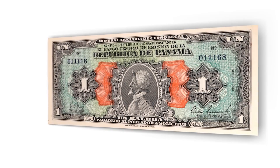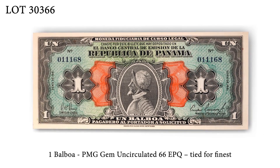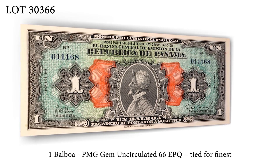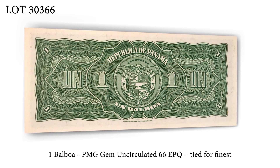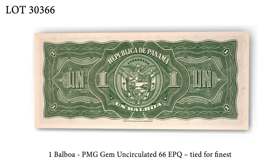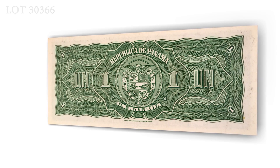Within our ANA sale, in lot 30366, is a PIC-22A, 1 Balboa, in a GEM-66 EPQ PMG holder. Out of 162 pieces graded by PMG, this is tied with only three others for the finest graded.